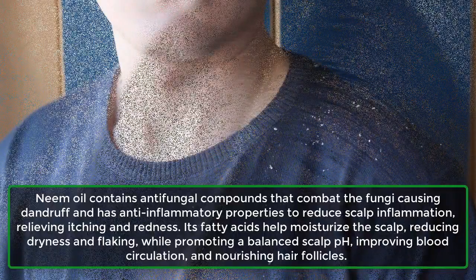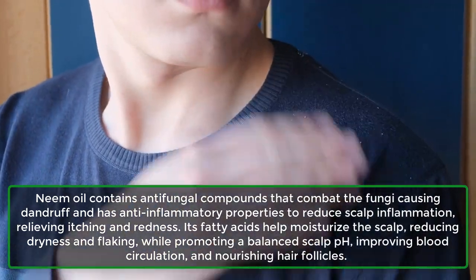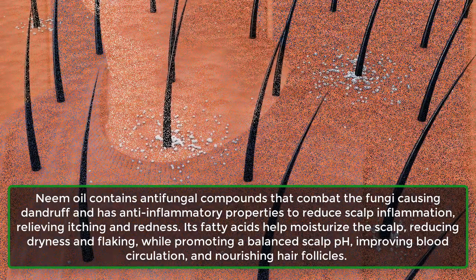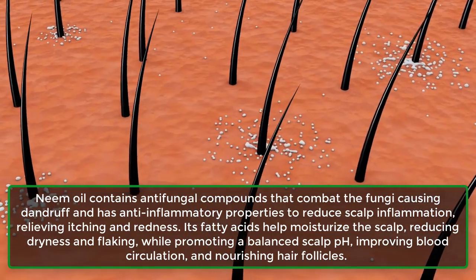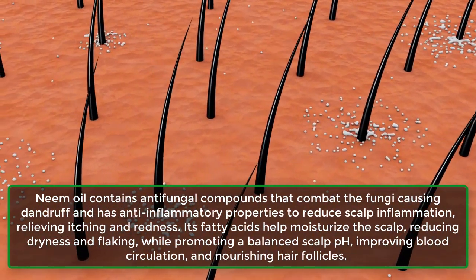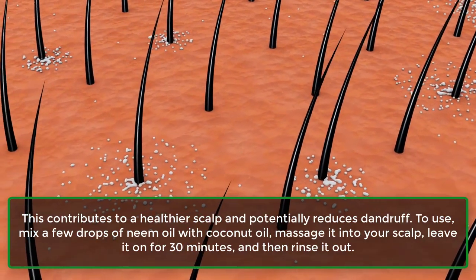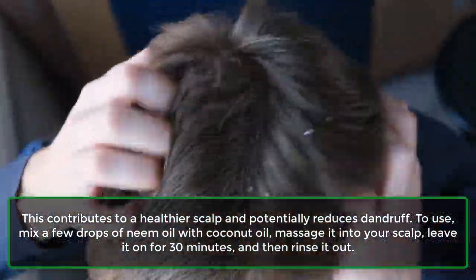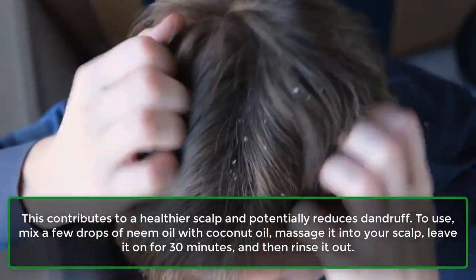9. Neem oil. Neem oil contains antifungal compounds that combat the fungi causing dandruff and has anti-inflammatory properties to reduce scalp inflammation, relieving itching and redness. Its fatty acids help moisturize the scalp, reducing dryness and flaking, while promoting a balanced scalp pH, improving blood circulation, and nourishing hair follicles. This contributes to a healthier scalp and potentially reduces dandruff. To use, mix a few drops of neem oil with coconut oil, massage it into your scalp, leave it on for 30 minutes, and then rinse it out.